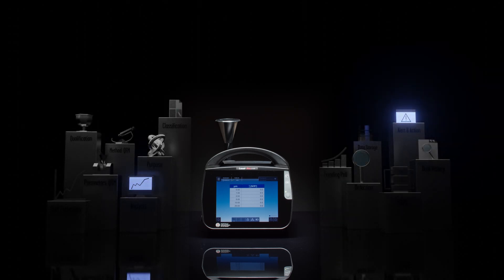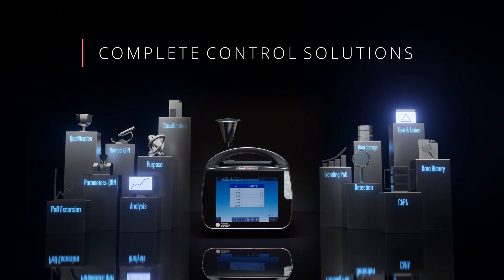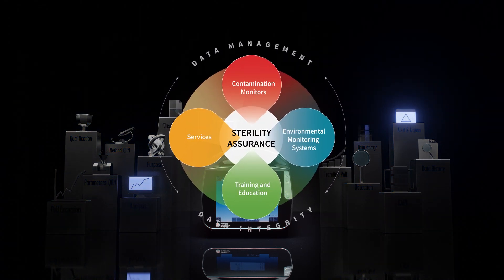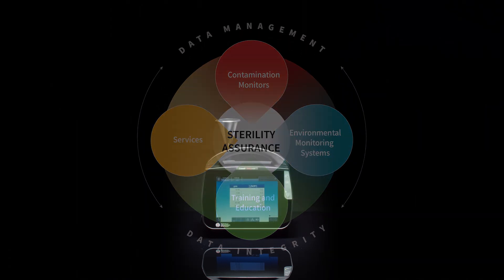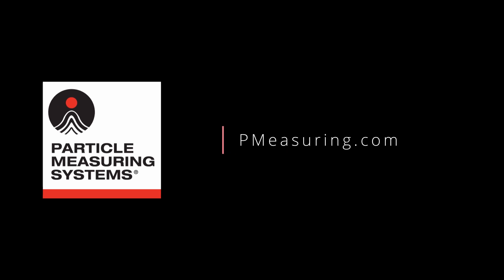The LASER Pro is an integral part of Particle Measuring System's Complete Contamination Control Solutions. As the world's only complete clean room contamination control experts, we offer fully integrated environmental monitoring solutions, a wide variety of expert advisory services, and world-class service and support to help you attain the highest level of product quality. Particle Measuring Systems — Discover the Complete Solution at PMeasuring.com.